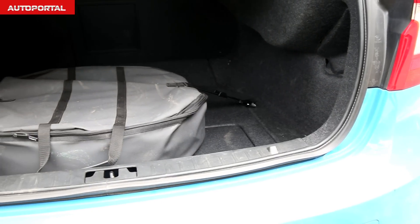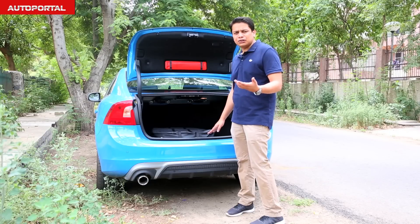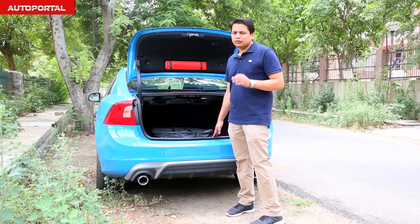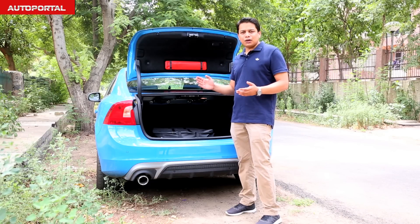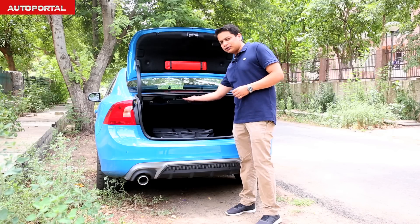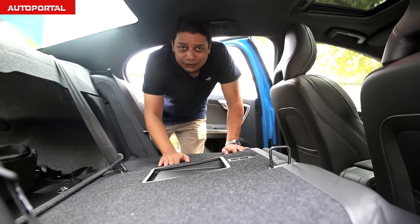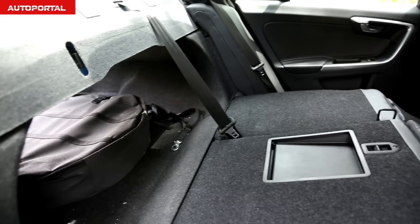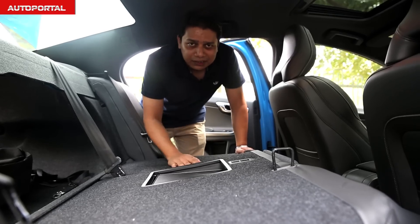On the plus side, the boot lip isn't very high, so loading heavy objects shouldn't put too much stress on your back. There's also minimal suspension intrusion into the luggage area. To improve boot capacity, you can drop the backrest of the rear seat by simply clicking a button. With the rear seats folded, you get a nice flat area to load longer objects, so practicality on the S60 is not a big issue.